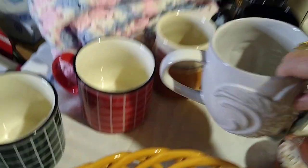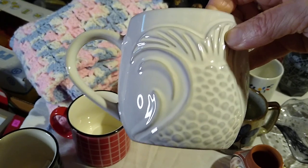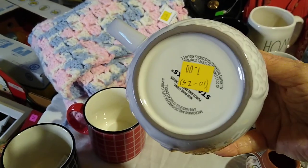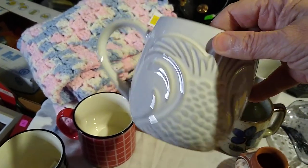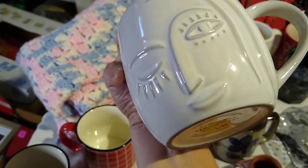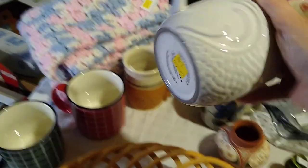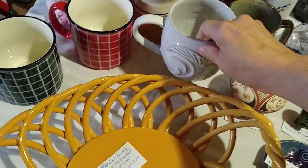The next mug was the Starbucks one. I didn't really notice it was a Starbucks one until I looked at the bottom. I only paid a dollar for it, but I liked the mermaid — there she is, a winking mermaid. It would sell for about $10 to $25 for that Starbucks mug.